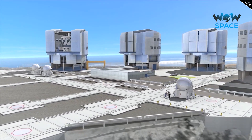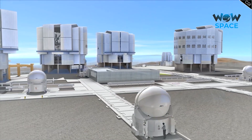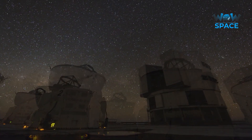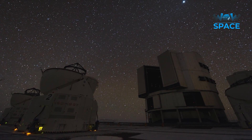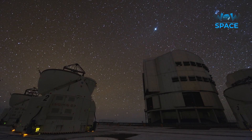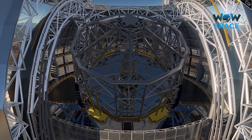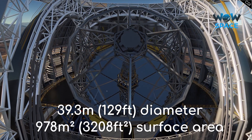The VLT telescopes can all work in tandem or separately depending on the requirements. When they work together, they can achieve an exceptionally high angular resolution — they can see details 25 times fainter compared to operating separately. These telescopes are currently the flagships of ESO and the most advanced optical instruments in the world. To truly appreciate how ambitious the ELT is, you need to compare it to the next best projects we have at the moment. Remembering that the VLT has 8.2m wide mirrors, the ELT's primary mirror is going to be an incredible 39.3m across.